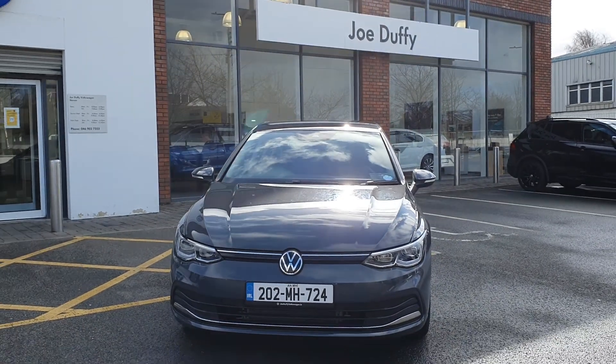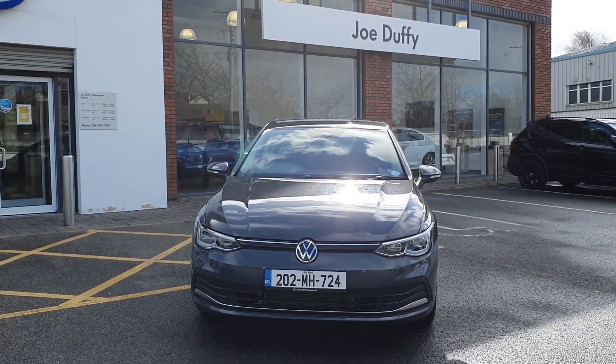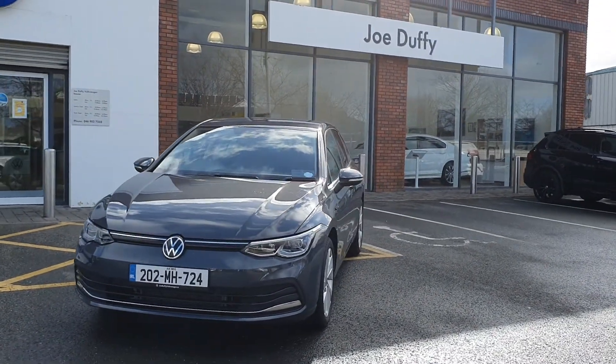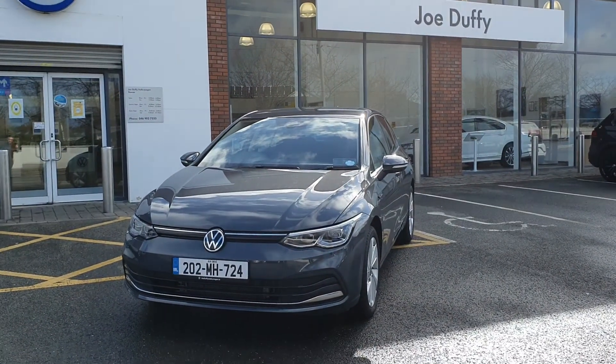Hi everyone, you're very welcome to Joe Duffy Volkswagen here in Navin. Thanks for stopping by today to have a look at this Volkswagen Golf 2 litre TDI Style model.